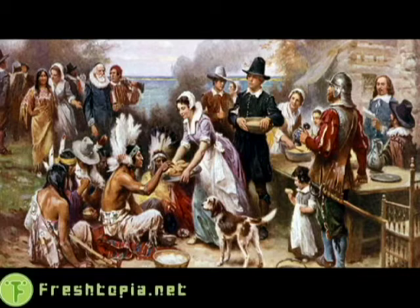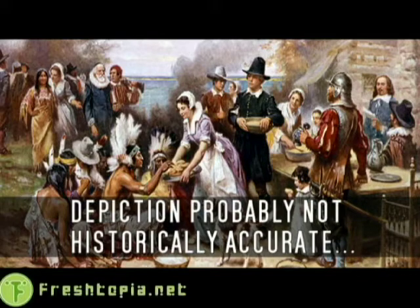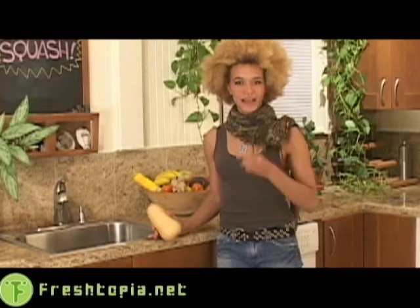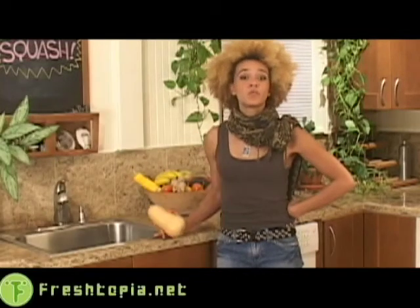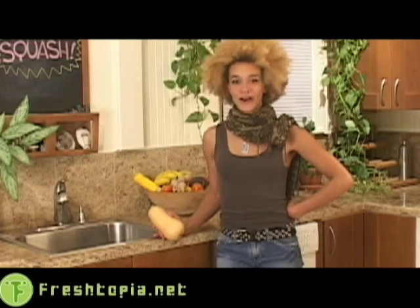They were definitely present around that first Thanksgiving in America all those years ago because squash were part of the triad — the three sisters that would be staples of the Native American diet at that time. I'm talking beans, corn, and squashes. In fact, our word 'squash' comes from the Massachusetts Indian word 'Ascuda Squash,' meaning eaten raw or uncooked.